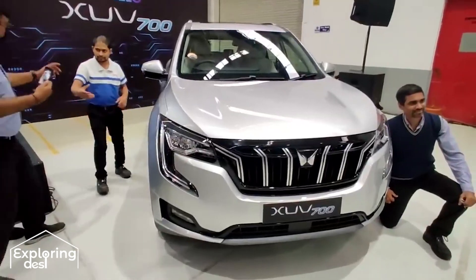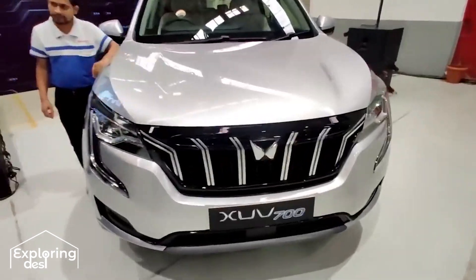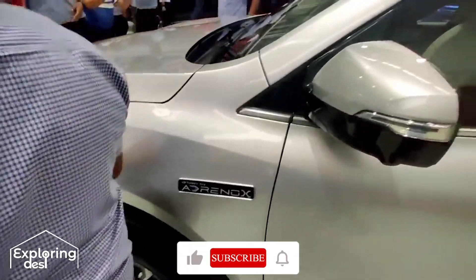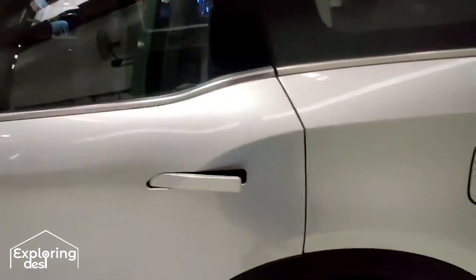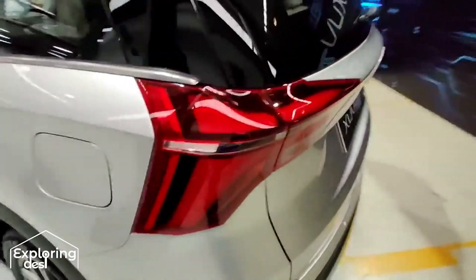Hello guys, this is the all new sexy looking XUV 700. Today it is launched and you can check out how stylish and bolder it is. Driven by Adrinox is the new feature, and you will get the door handles here. First in segment and first in India — Mahindra has done a great job in XUV 700.